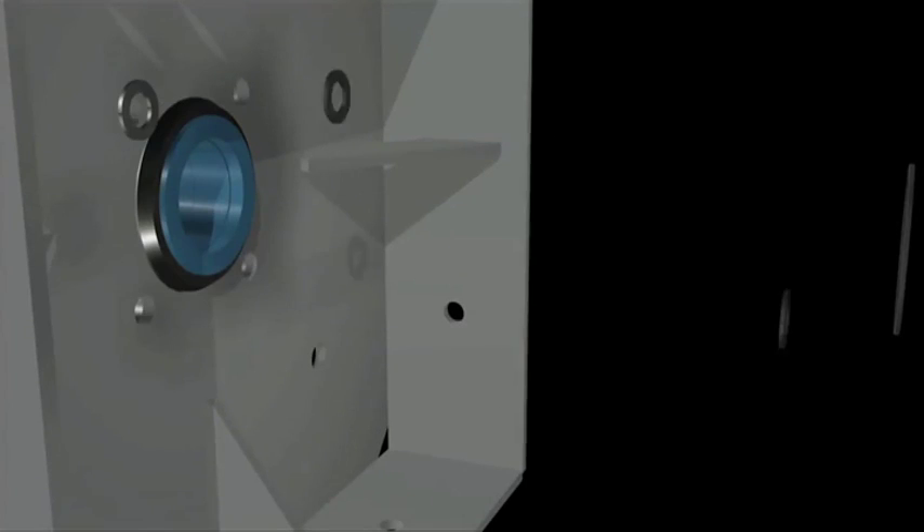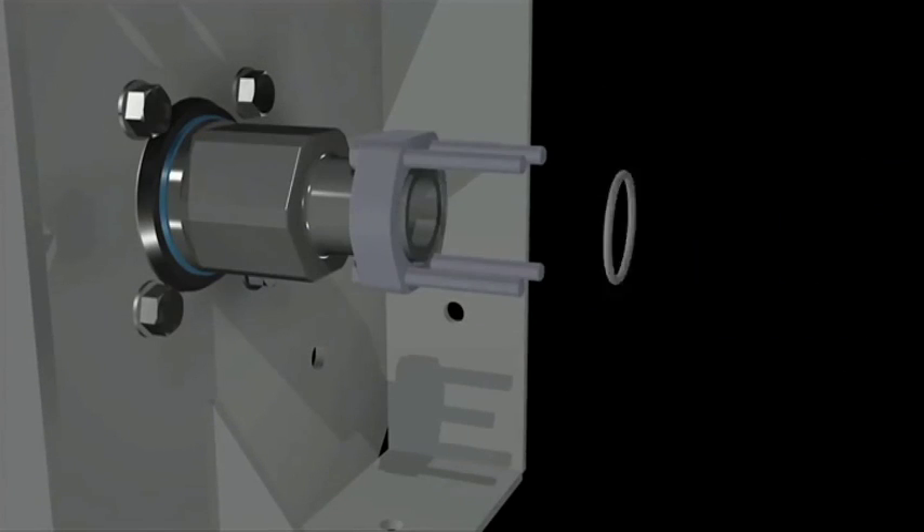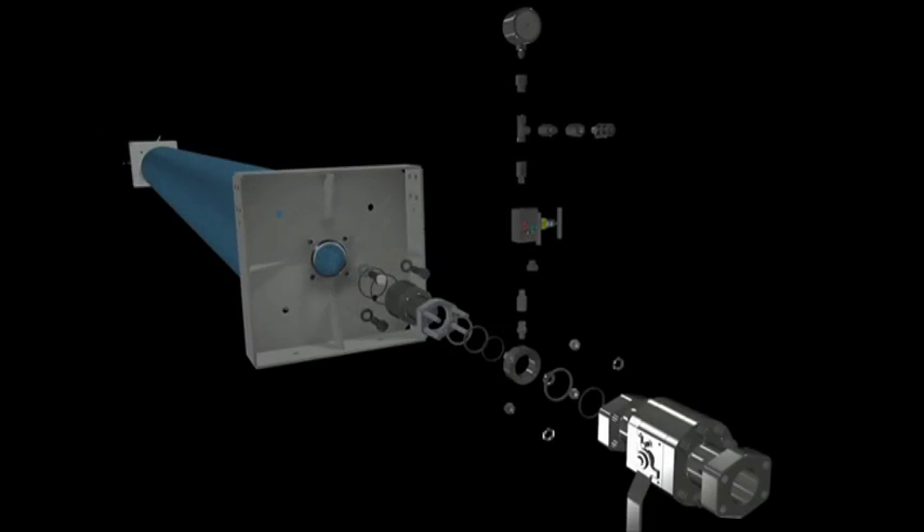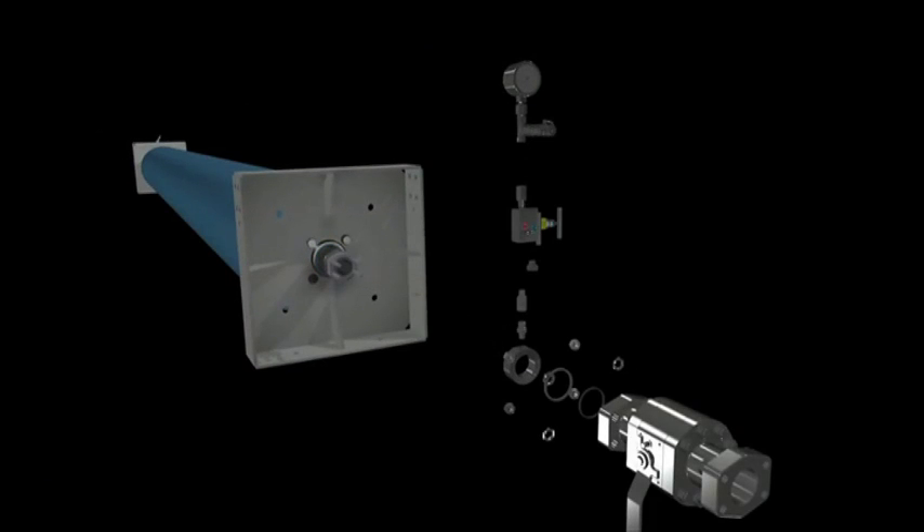Chesterfield Special Cylinders adds value from the outset. Its design team uses the customer's requirements as the starting point for a bespoke and precise solution, responding quickly, creatively and with years of experience, surpassing the customer's expectations.